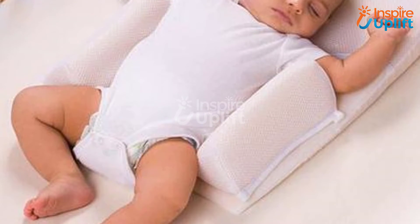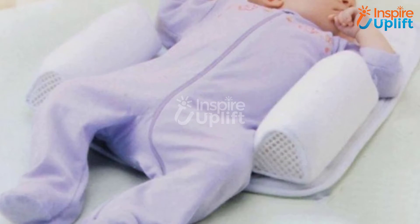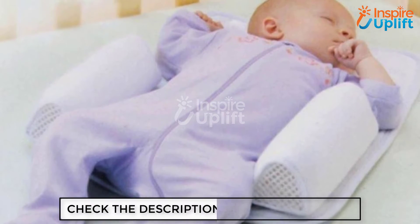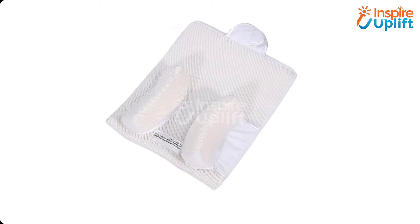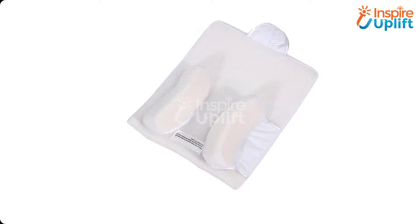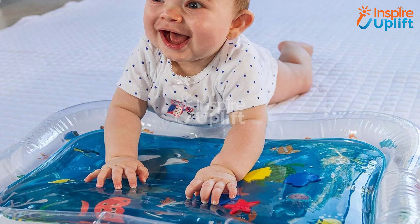At number six, we have the Baby Sleep Anti Roll Pillow. Has your baby entered the age when they roll on the whole bed and you are left with no option except to keep your eyes on them all the time? If yes, have this pillow and forget worrying about everything — this pillow will protect your baby efficiently.